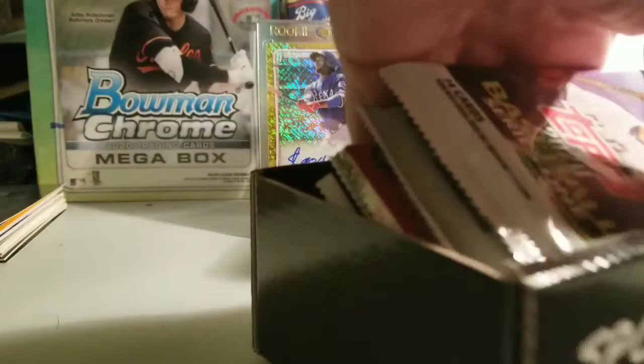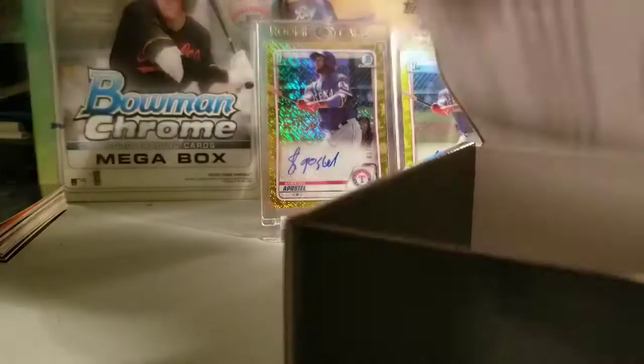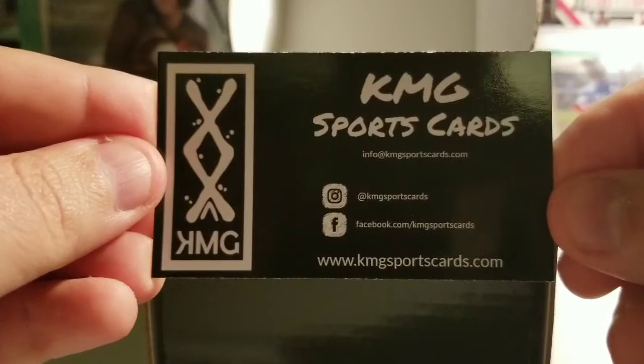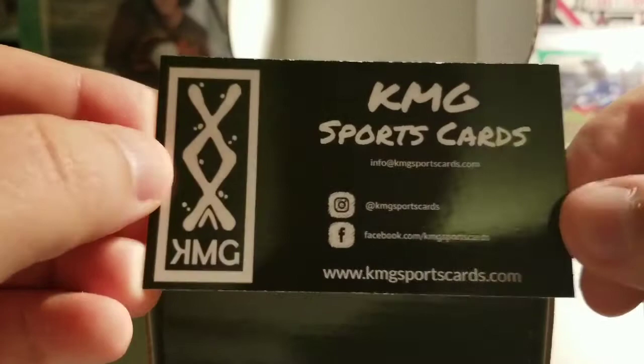Wow, lots of packs — holy cow! This is gonna be a fun one. They also have a business card with a web address where you can go order your own box. I strongly recommend you do it. I have not been disappointed. You get a lot of really cool cards and a lot of packs, as you can see. For $75, you cannot go wrong.